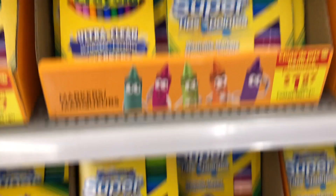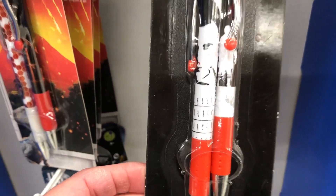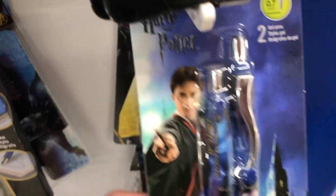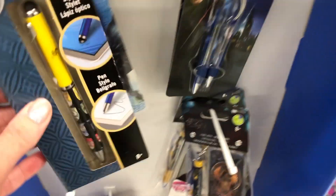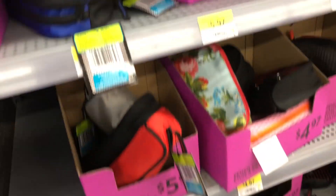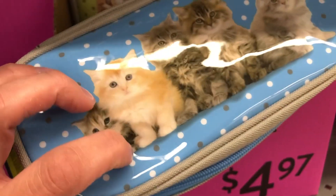Around the corner they had some more Crayola set up — markers and such. Around another corner they had these cool Stranger Things pens for $4.97, a two-pack. And then Harry Potter — yeah, a two-pack Harry Potter set, and also a single Harry Potter pen.